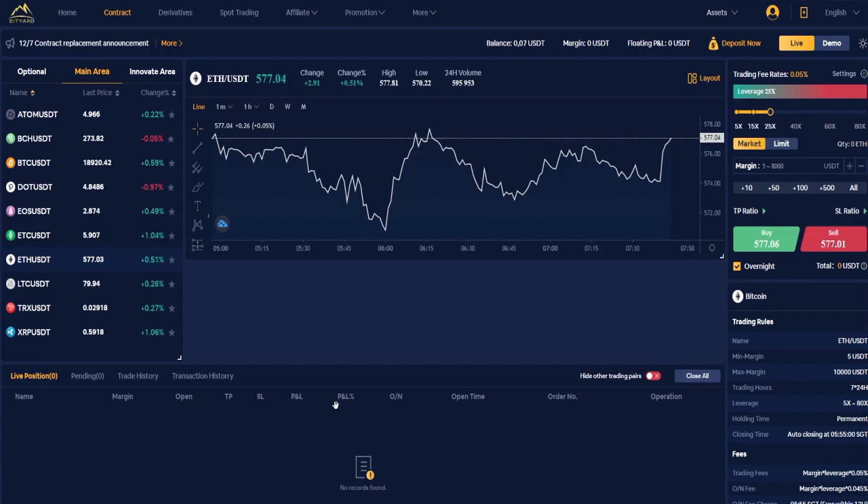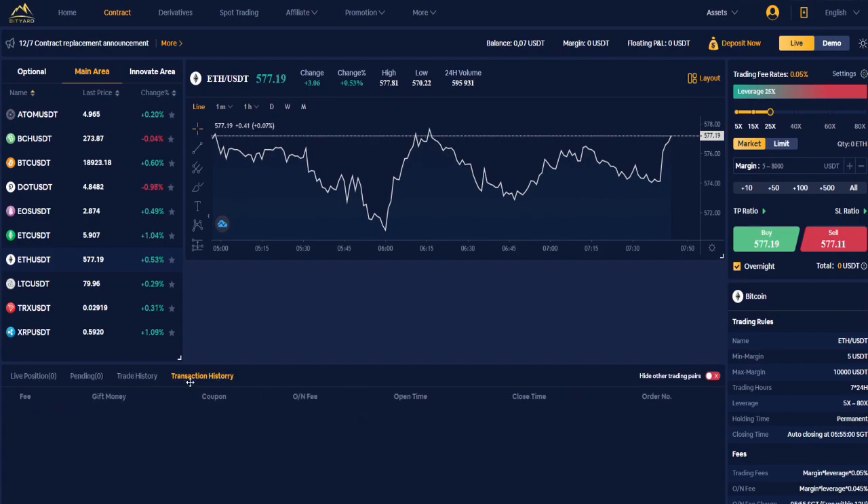The position fields include: open, TP (take profit), SL (stop loss), P&L, P&L percent, open time or number, and operation. In the transaction history section you have: fee, gift money, coupon, open fee, open time, close time, and order number.